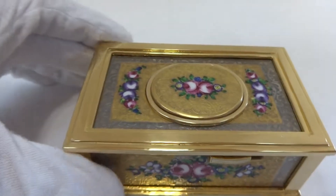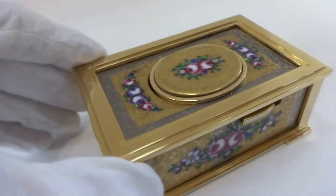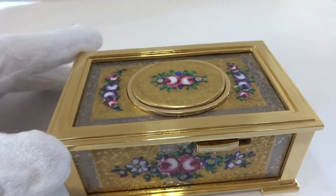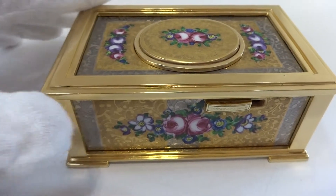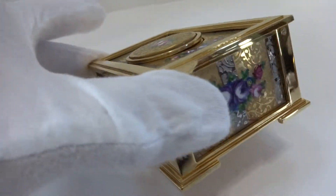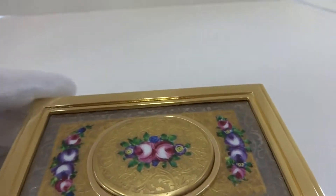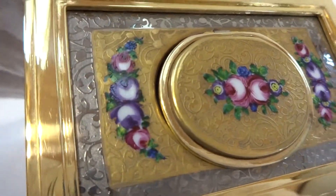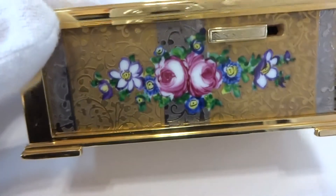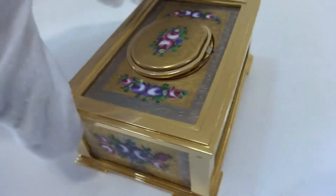I just finished this vintage German singing bird box that is absolutely gorgeous. The case is sterling silver 925 and marked as such, and then it has 24 karat gold overlay which has a very rich warm look to it. On the top and all four sides, including the top of the lid and the underside, is all hand-painted soft enamel floral scenes by Limoges of France.